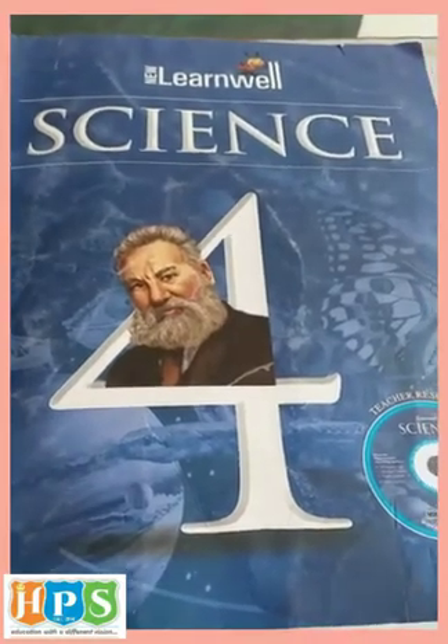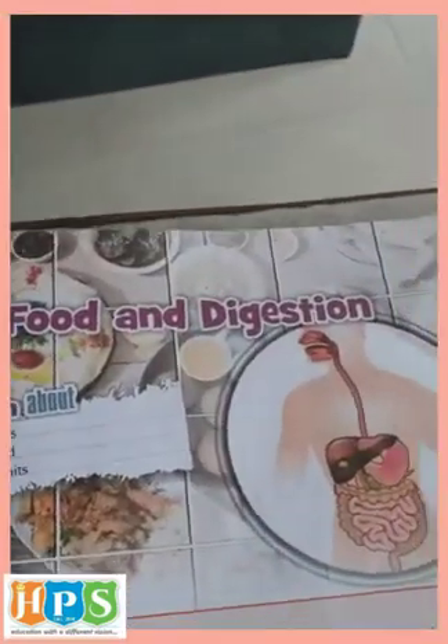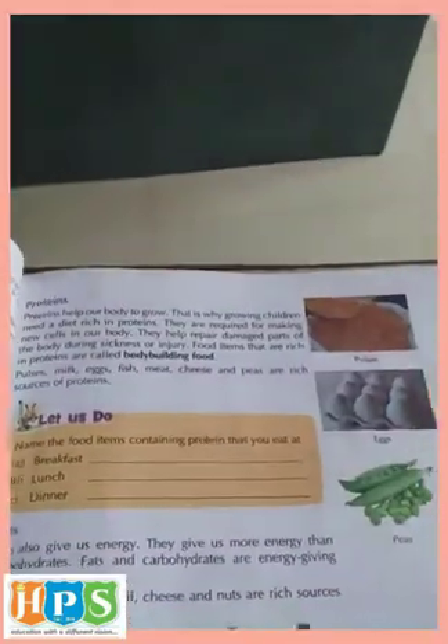Hello Class 4. Welcome to online classes of HPS. In the last video we had seen chapter number 6, Food and Digestion. Now we are going to do the exercise of this chapter.